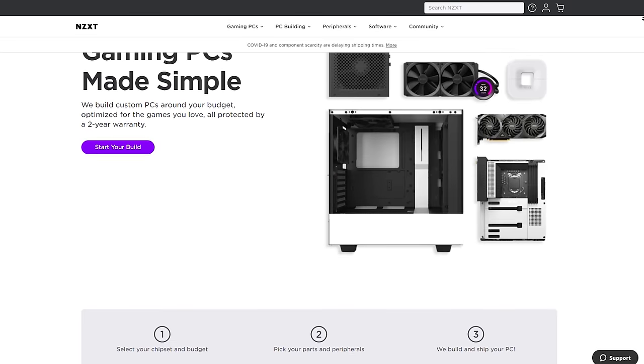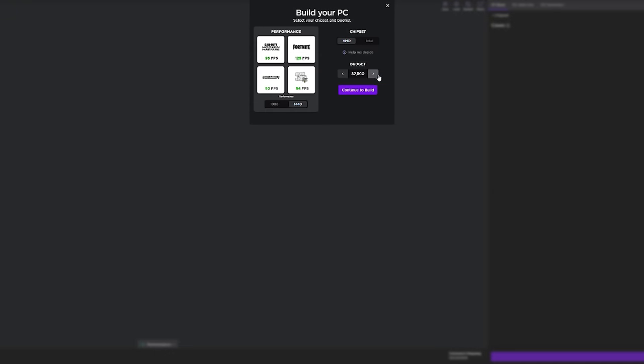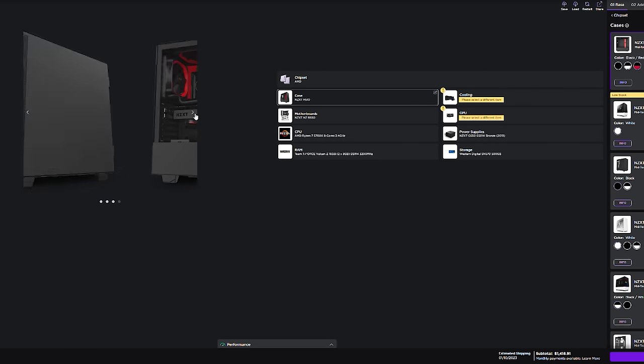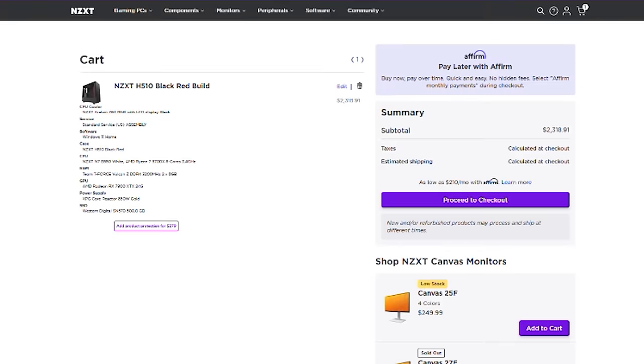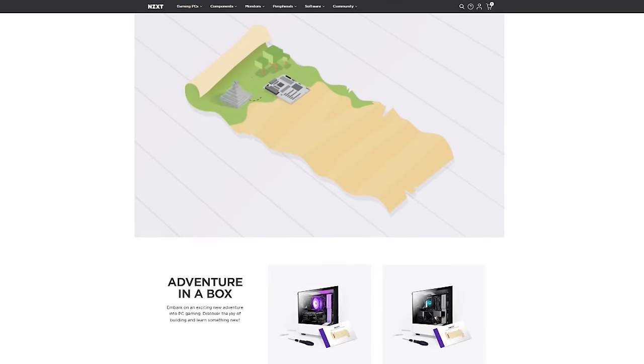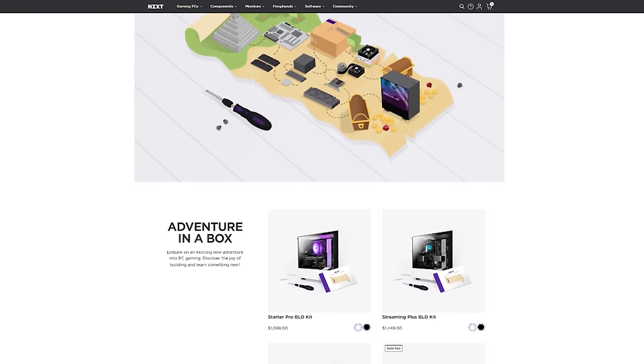NZXT's BLD is a quick and easy way to get a new gaming computer. Build a gaming PC on your budget using the built-in configurator and see exactly how your favorite games will perform. Want to build your own PC but still have the NZXT peace-of-mind warranty? Then the new BLD build-it-yourself kit has what you want — buy it and build it yourself and NZXT has you covered. To get started, visit the build link in the description below.